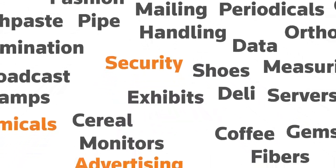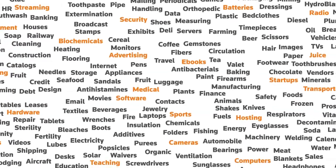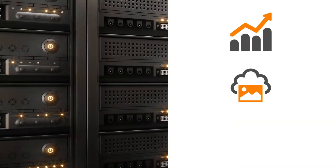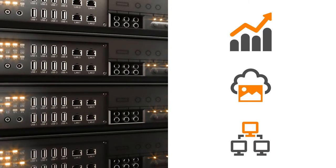Ensure accurate product taxability leveraging the most expansive set of product categories in the industry. Easily manage customer exemption certificates with detailed reporting, image storage, and a customer portal so your customers can enter their own certificates.